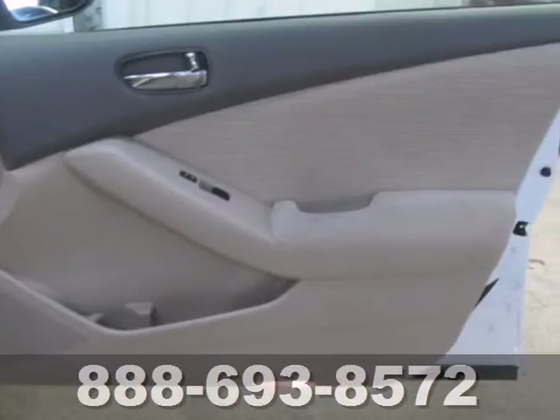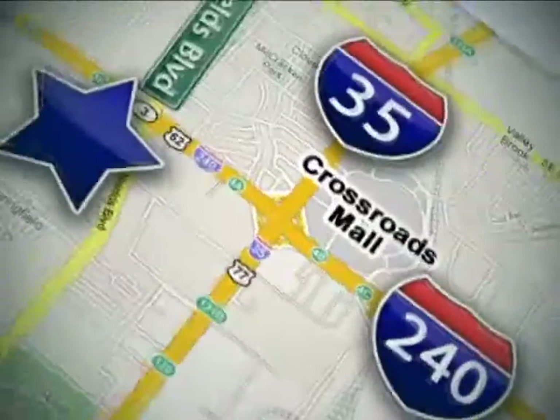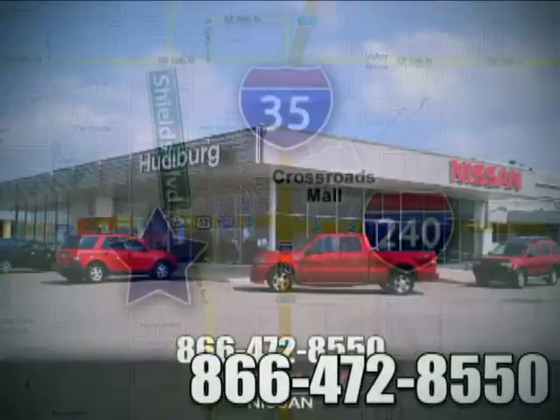Have a new vehicle in your driveway today. Start by taking this Altima for a test drive. Call or stop in today. We are conveniently located one block west of I-35 on I-240 in Shields in Oklahoma City.